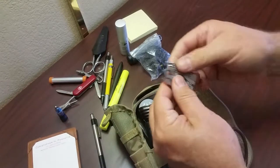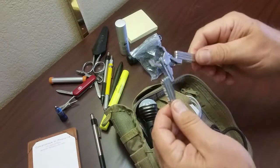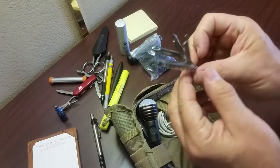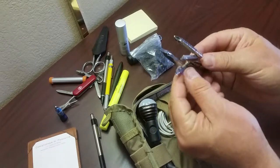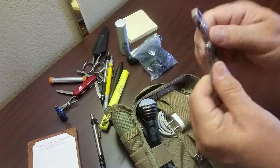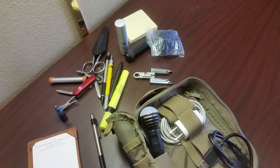I've got a tiny little Swiss Tech pocket tool with four different size screwdrivers — Phillips and slotted — and a nice little pair of pliers.